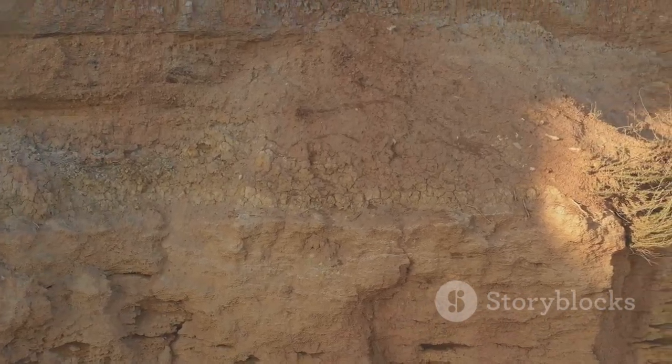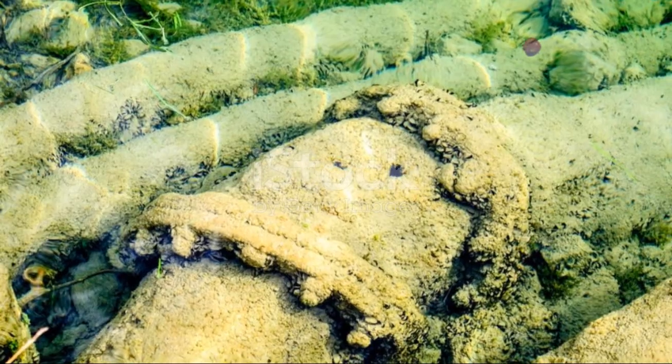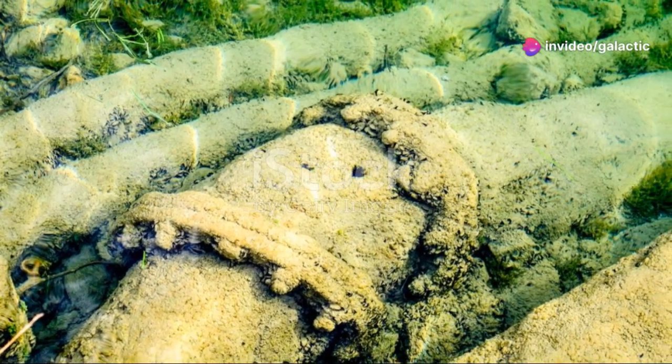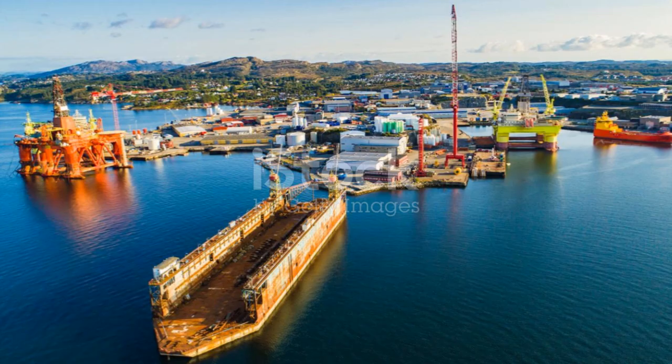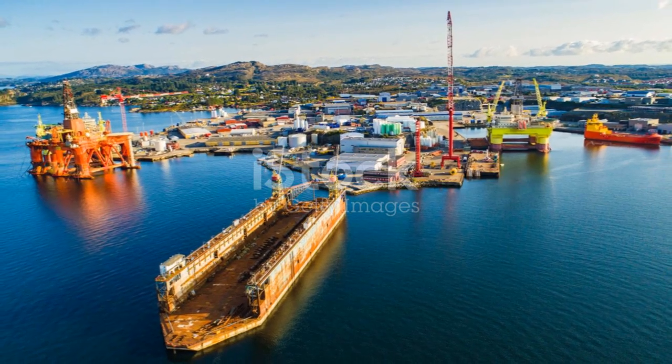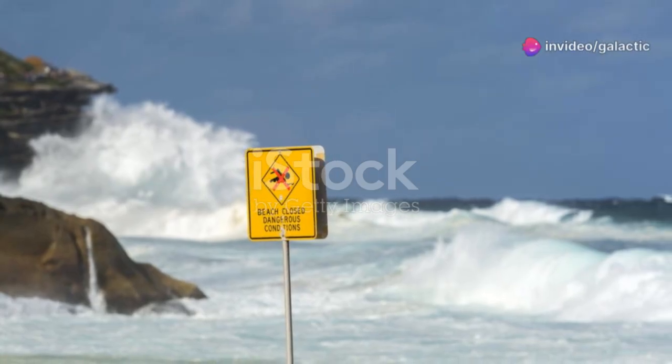Another theory points to the movement of vast underlying salt deposits, which are common in the Gulf. The presence of these great cracks has significant implications — they can directly impact marine habitats. Furthermore, any human-made structures built on or near these unstable areas could be at risk. The discovery of these features demands a reassessment of geological hazards in the region.